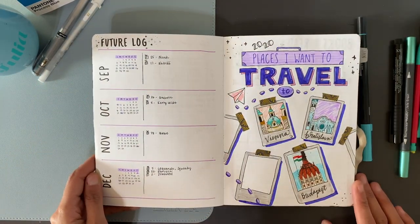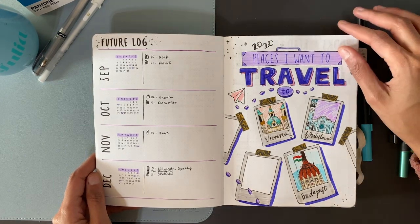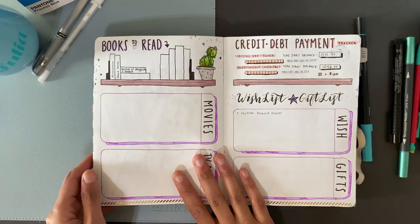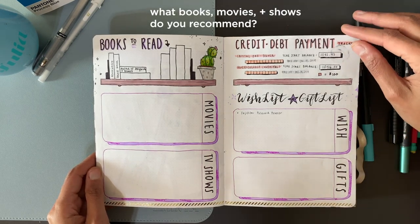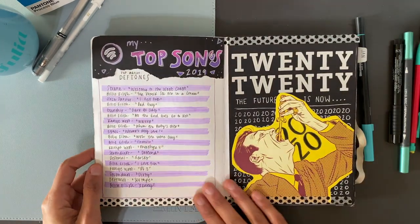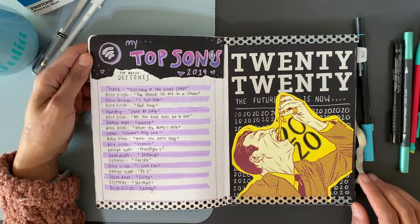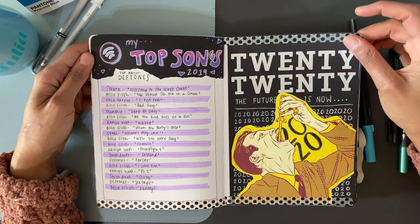These are the places I want to travel this year. As you can see, we have Vienna, Bratislava, and Budapest, which is going to happen for Christmas hopefully. Then books I want to read — a very small bookshelf compared to my last one, just because I'm a slow reader. I also have my top songs from my Spotify Wrapped list, so just my top 10 to 15 songs there, and then my 2020 cover page, which was super fun — kind of a collage look.